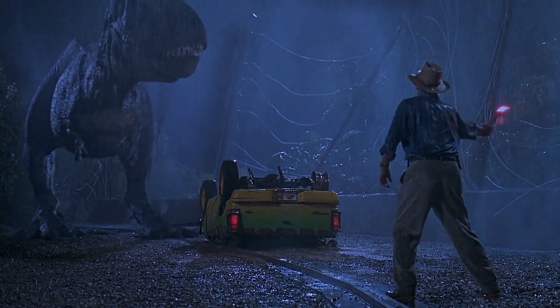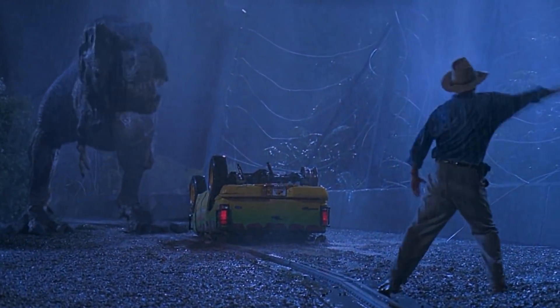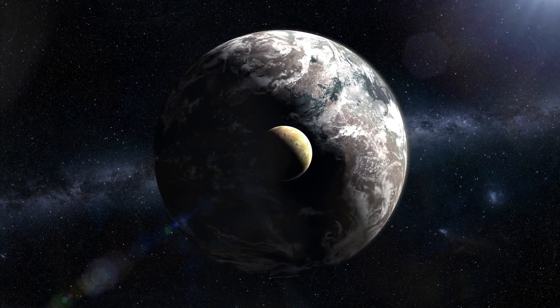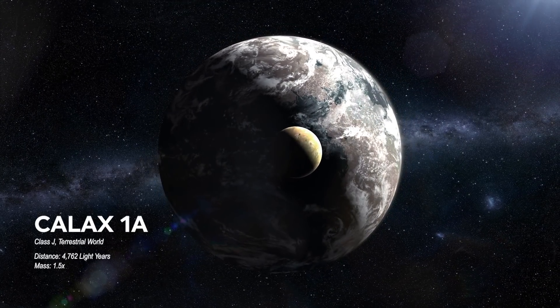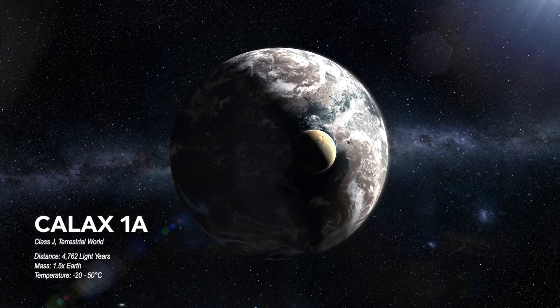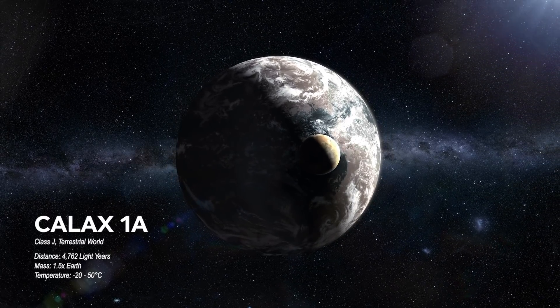With plant-eating dinosaurs getting bigger, the carnivores needed to get bigger to be able to take them down. So in an alien world with 1% carbon dioxide — more than 20 times the amount in Earth's atmosphere today, and 5 times more than what existed during the Cretaceous period — what would alien life look like?